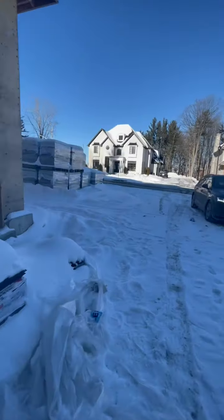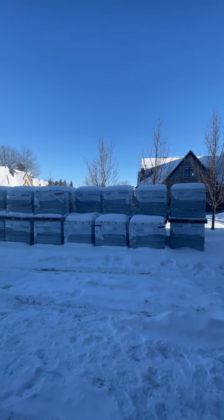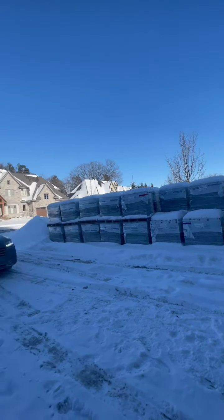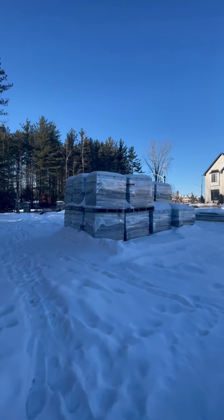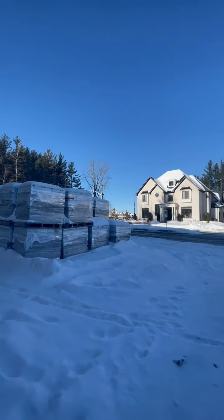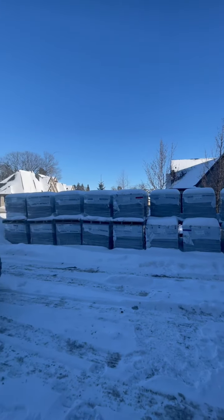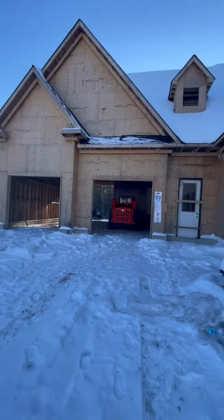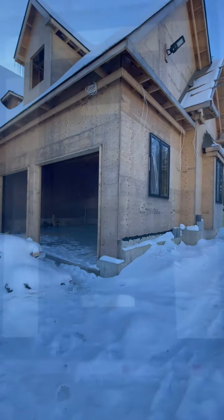The other thing is we got — yay — the remaining parts of our brick. It still doesn't look like it would be enough, but what do I know? Our brick is here, so that's a good sign. Hopefully they'll start bricking, and yeah, it's looking good. It's coming along, guys.